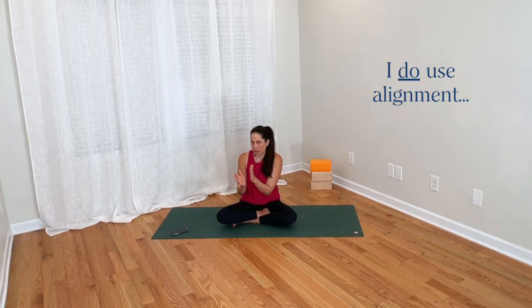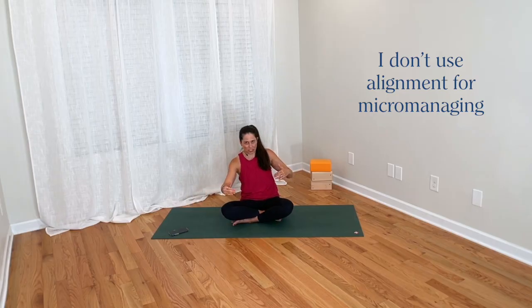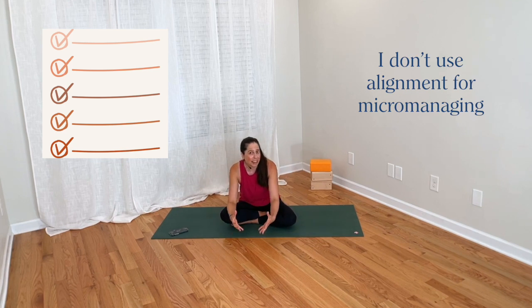I think alignment is an essential tool in yoga teaching and practice, but I prefer to use it in a bigger picture sense — to guide students' bodies into the general shape of the poses I'm teaching — rather than micromanaging all the fine-tuned details, as if everyone must be positioned the same way and check off a long list of alignment boxes down to the finest detail.